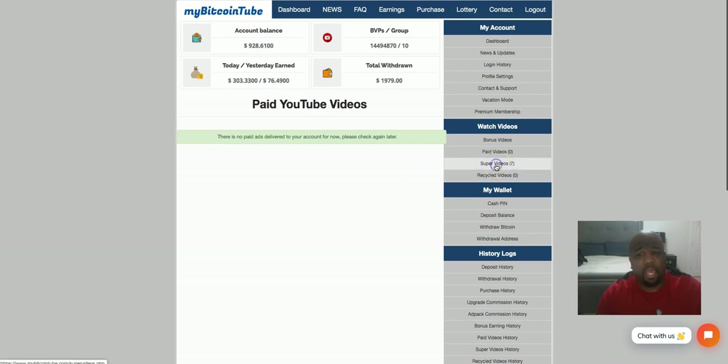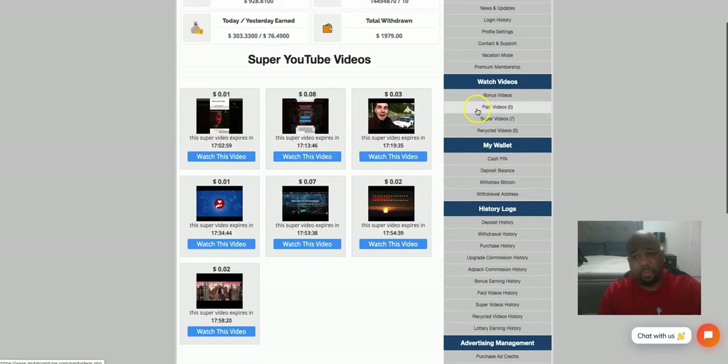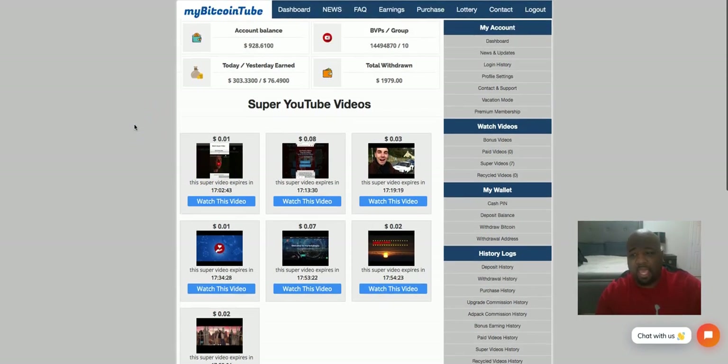The super videos are random amounts of money that can range anywhere from one cent and up. I've seen people get $10 or $20 super videos — it just varies, there's no particular set amount with these super videos. Same thing with the paid earnings — there's not a fixed amount you're going to earn. It depends on how much revenue the company has coming in to determine how much we receive per day as far as revenue sharing.